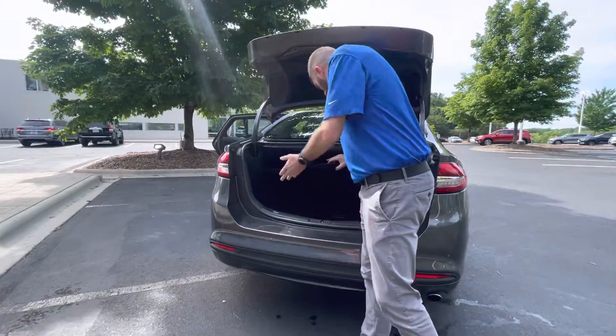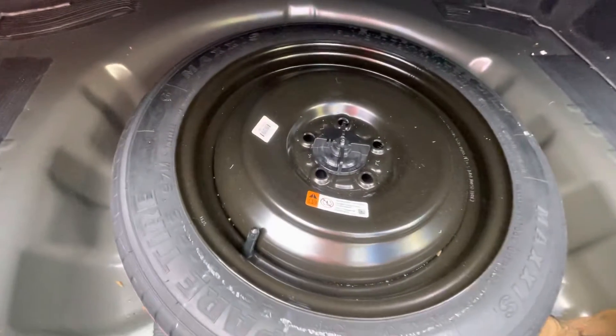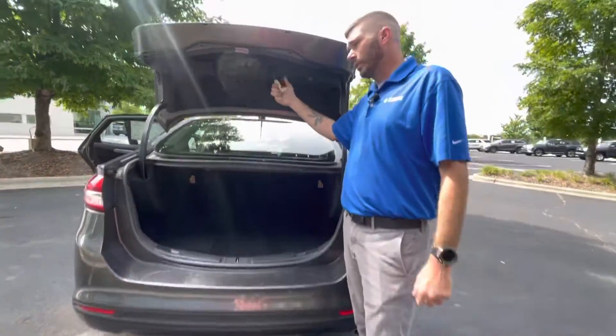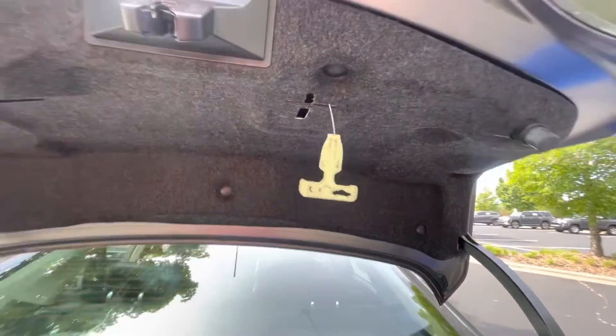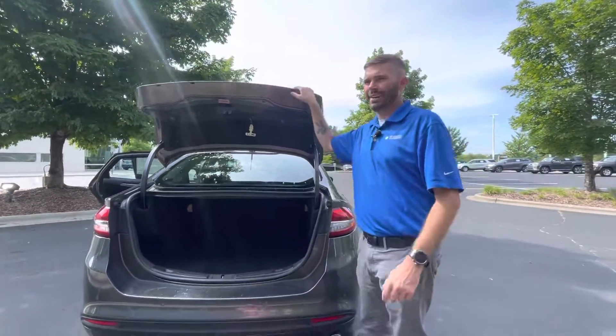You do have a spare tire down here as well — it's a full circumference spare, and your jack and everything is all going to be under that spare tire. If you have adventurous children who get into the trunk, they're not going to get locked in because they can just pull that little tether and it unlocks the trunk and allows them to get out.